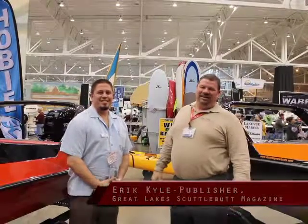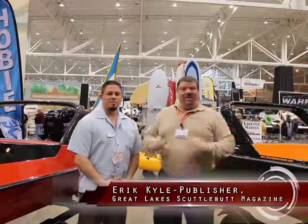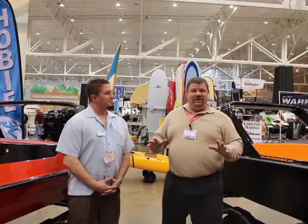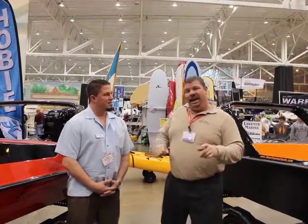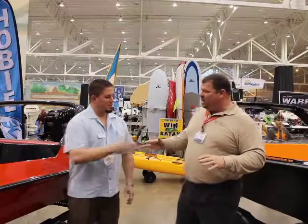Hey guys, Eric Kyle here, publisher of Great Lakes Scuttlebutton Magazine. I'm excited to be at the Cleveland Mid-America Boat Show. This is a fantastic event this year — they've cut it down to only five days, so you've got to make sure to get out here quick. I'm standing in one of the booths of a really neat boat product that I saw as I was wandering around, and I'm with Jason.